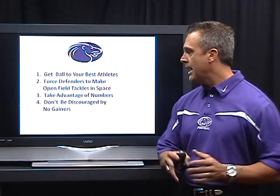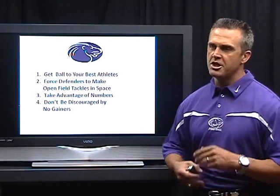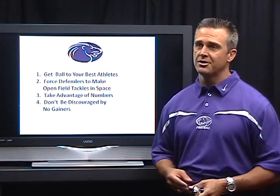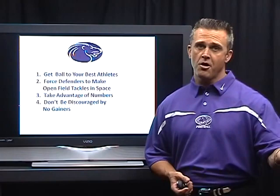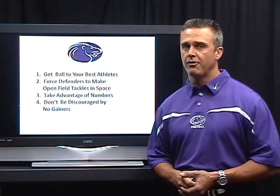We want to take advantage of numbers anytime we have a numbers situation — whether in the perimeter or in the box. Another thing to understand: when you're calling bubbles or screens, a lot of times we've been the world's worst — we call a screen early in the first quarter, get hit for minus one or a no-gainer, and everybody on the sideline is screaming that they're keyed in on it. But then you go back and watch film the next day and see one of your guys went the wrong way or you didn't execute. You've got to come back and give that play another chance. Don't be afraid to call that screen or bubble again if it wasn't successful on one play.